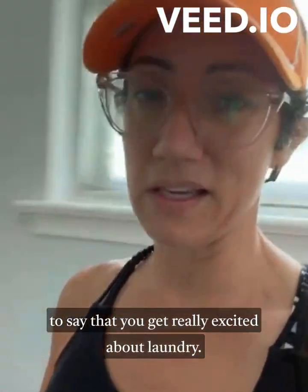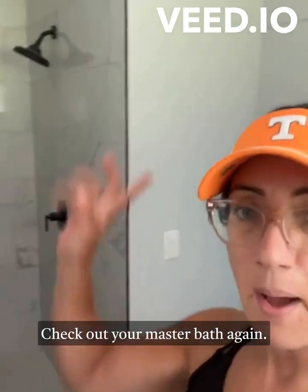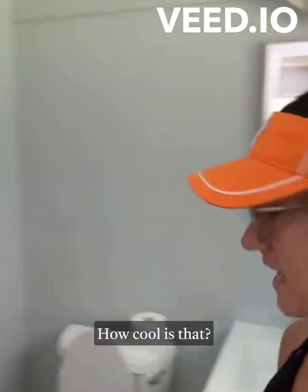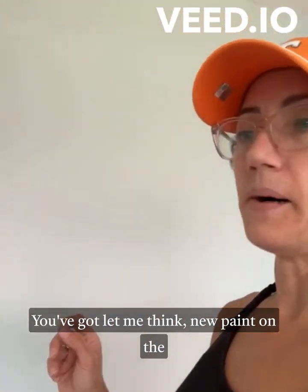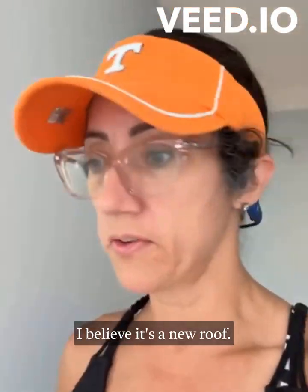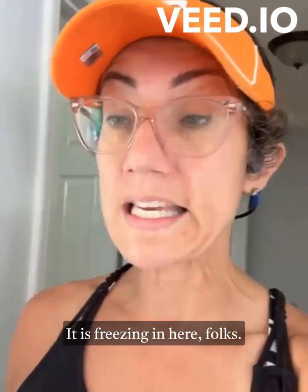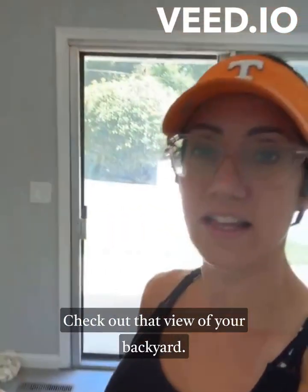Getting excited about laundry - I guess that's a sign of getting older! Check out the master bath again - black hardware, how cool is that. New fixtures throughout, new paint on the walls inside, new paint on the outside. I believe there's a new roof as well. The HVAC - it is freezing in here, folks. It's a hot July day and it is freezing inside.